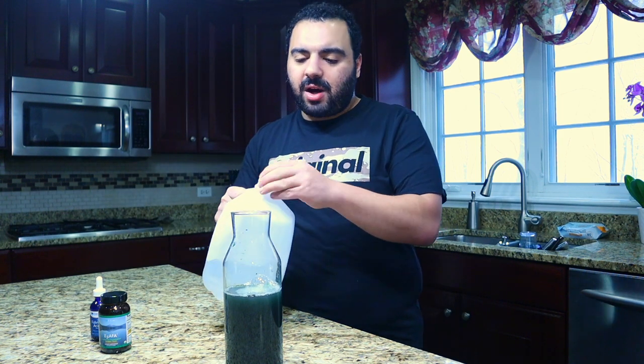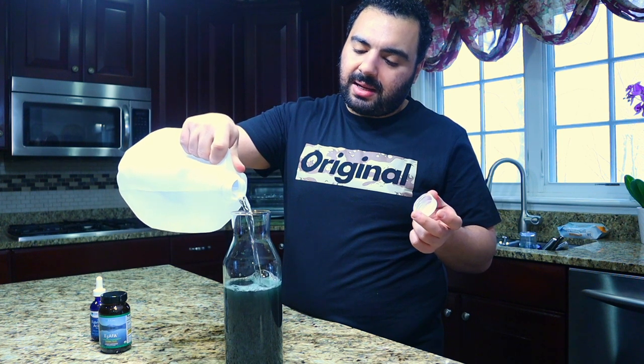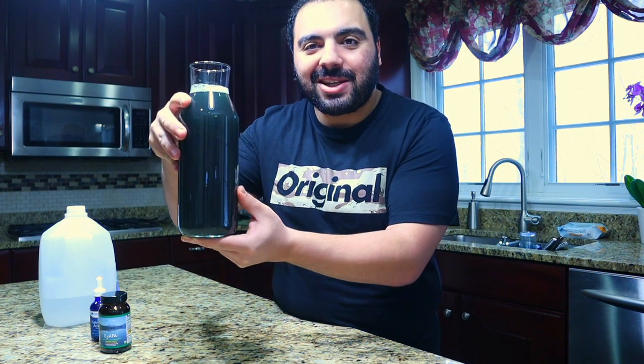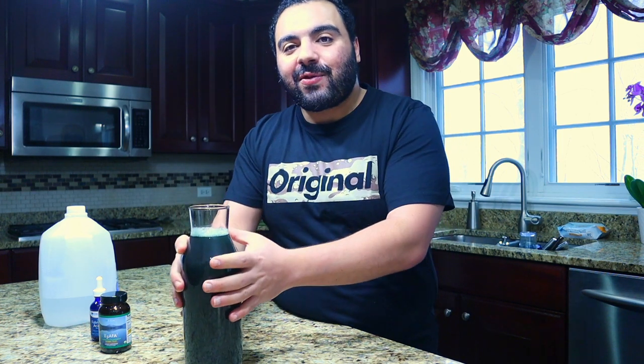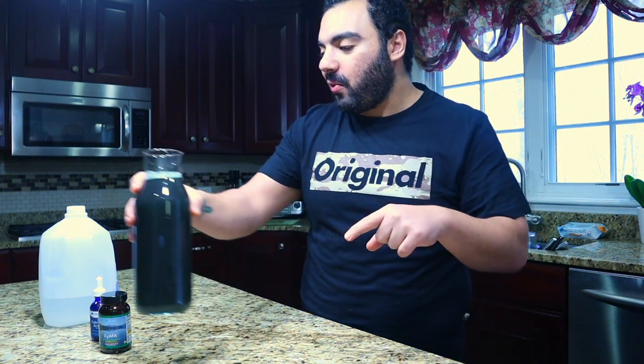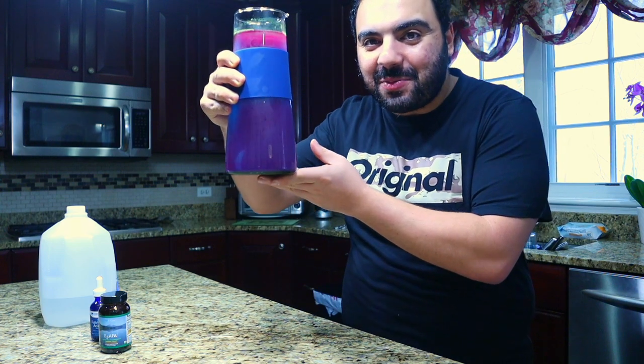Now we're going to take the distilled water and top it up close to the top. This is our magic tonic — we're going to put this in the fridge for two days, uncovered, to let it brew, break down, bring out all that phycocyanin, and make the nutrients, minerals, and antioxidants easy for our bodies to absorb. I already had one brewing, so I'll show you what it looks like after two days — check out that color! It's a bluish-purple and it's just awesome.